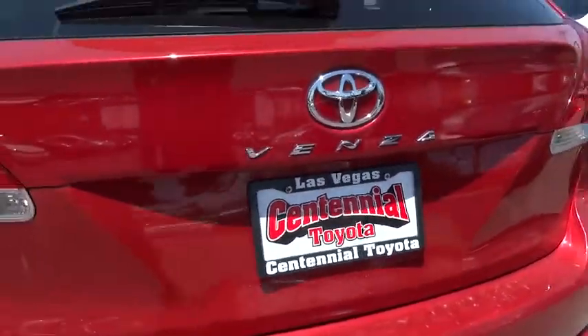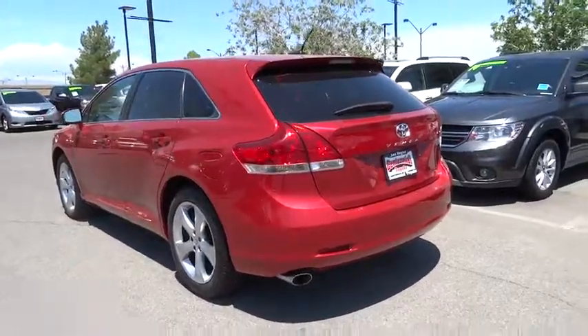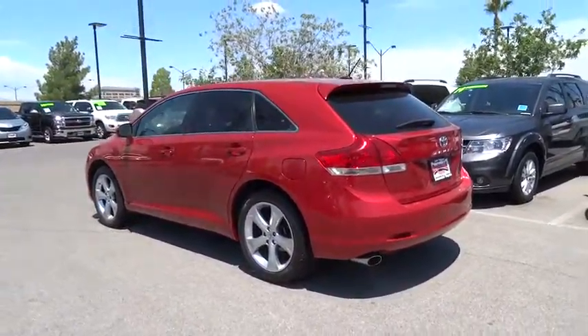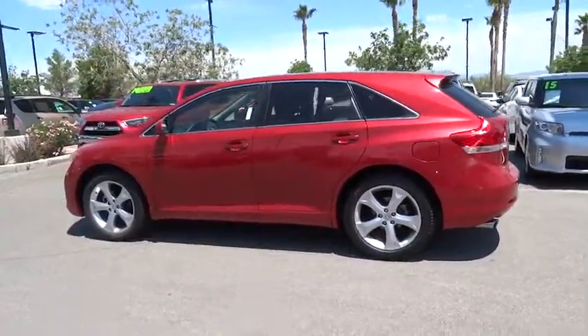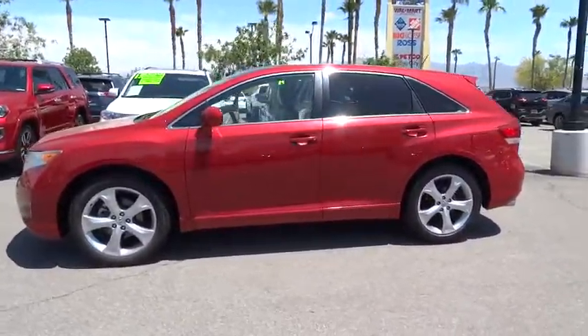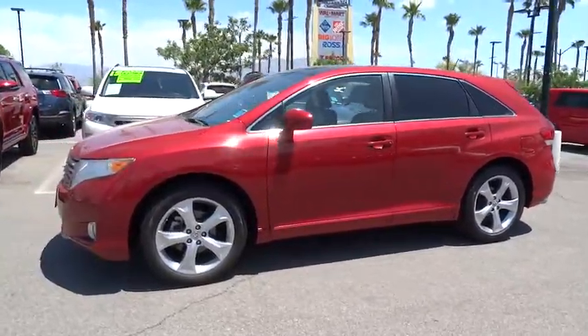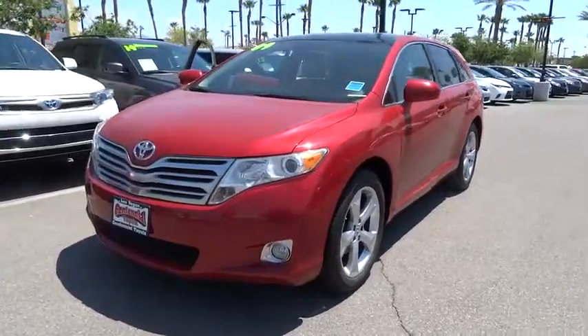The 2010 Toyota Venza blends the attributes of a crossover SUV with those of a wagon. Venza boasts a spacious interior, a powerful and efficient engine, a pleasant driving demeanor, innovative interior storage, and strong crash test scores. You're more than one thing, so is Venza.